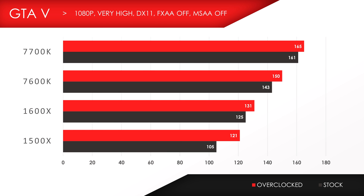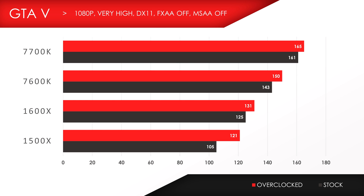Look at the overclocked performance — the 1500X gained 16 frames just by overclocking. However, both Ryzen 5 chips fell short compared to the 7600K, and the same can be said in 1440p. Although the scores didn't change much, it was interesting to see that the 1500X was severely bottlenecked since both 1080p and 1440p scores were identical on GTA 5.